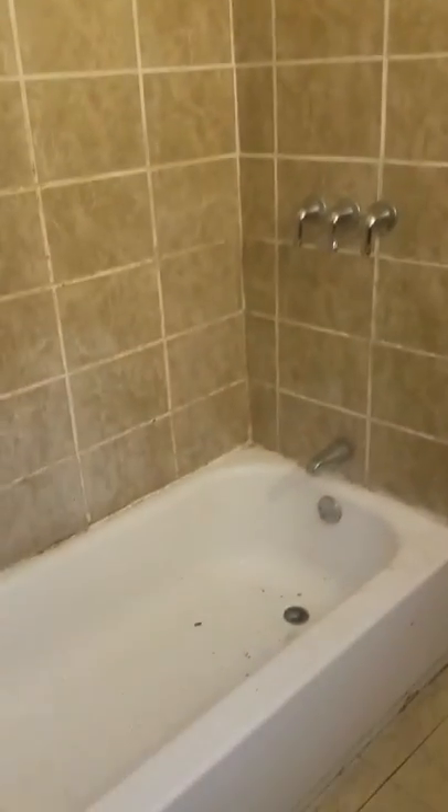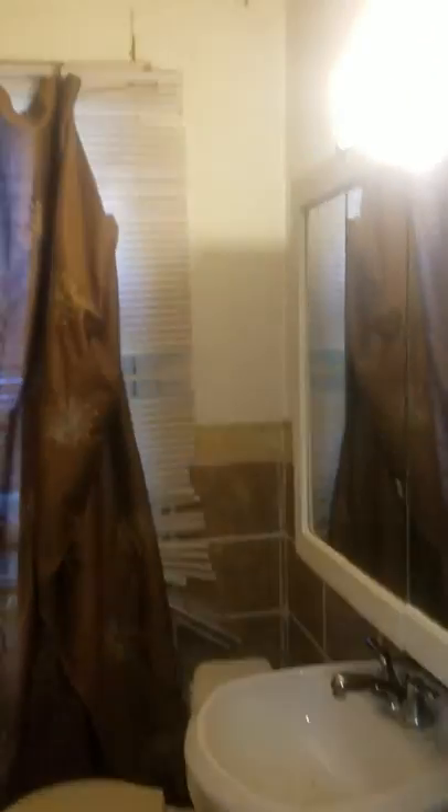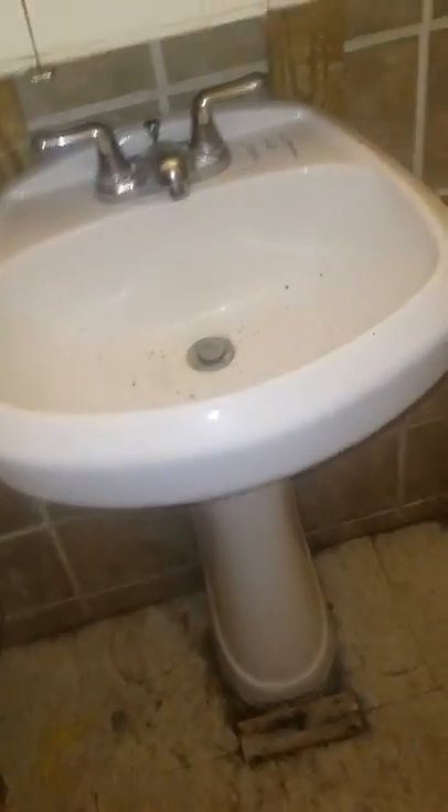Next we're going to take a look at the bathroom here. Some tile work done on the bathroom walls. Put in a little sink — excuse me. There's a little cabinet space there; it just needs to be cleaned out. Bathroom door there.